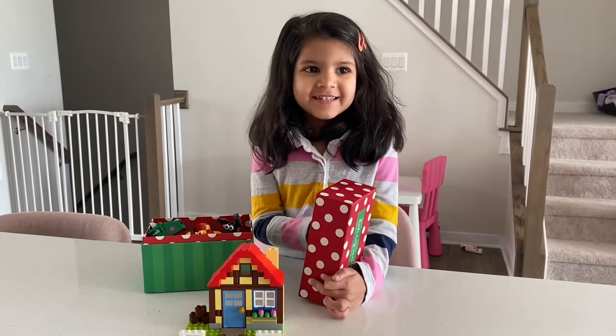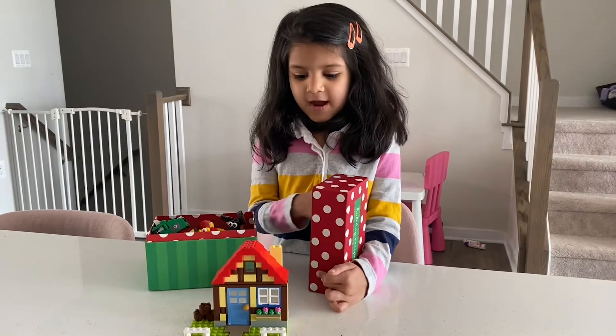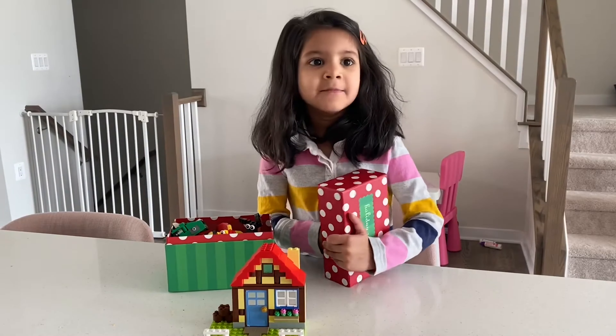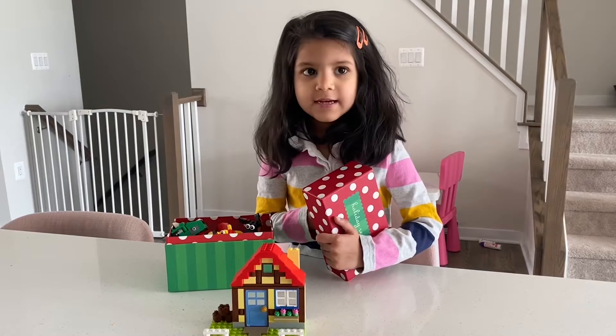Hi friends, I'm here to show the Lego classic I made — all the stuff, like houses.